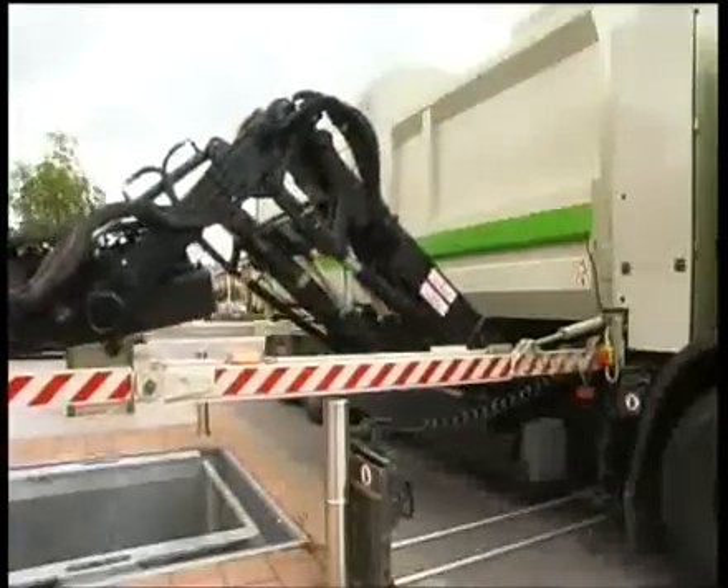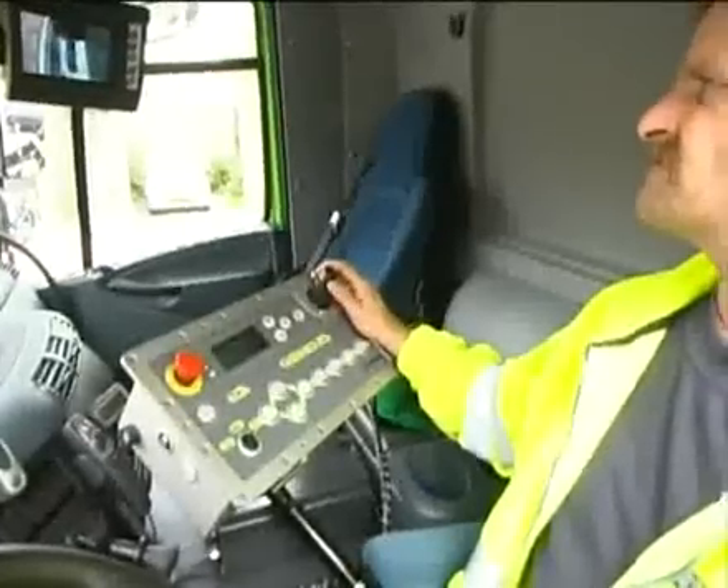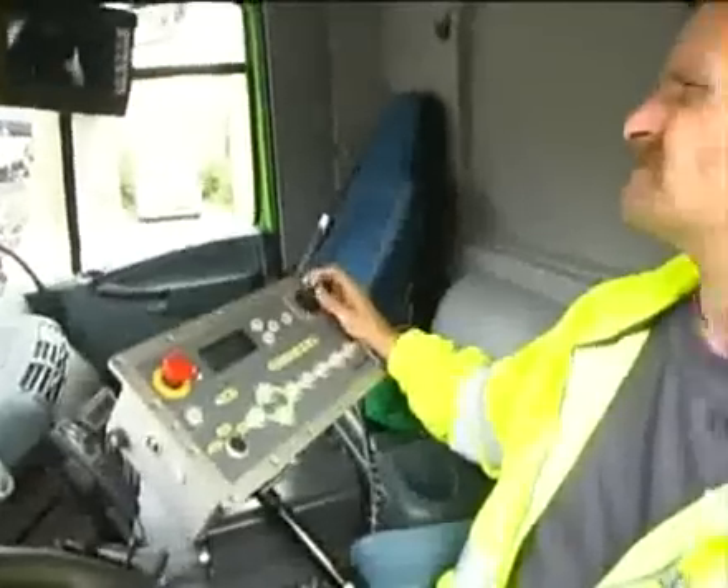The operator stays in the cabin during the entire process. By means of 8 cameras and a control panel, he has a full overview.